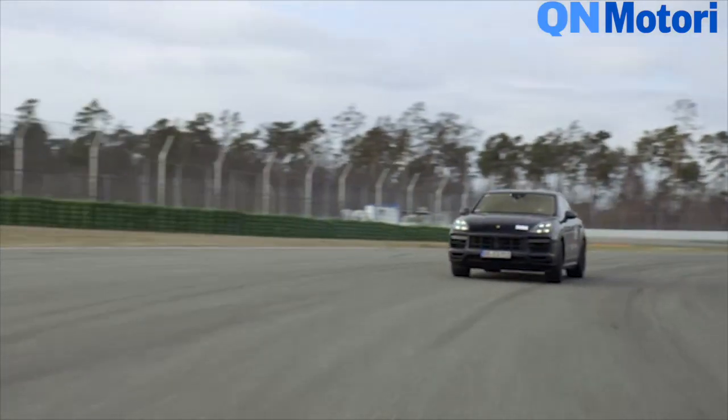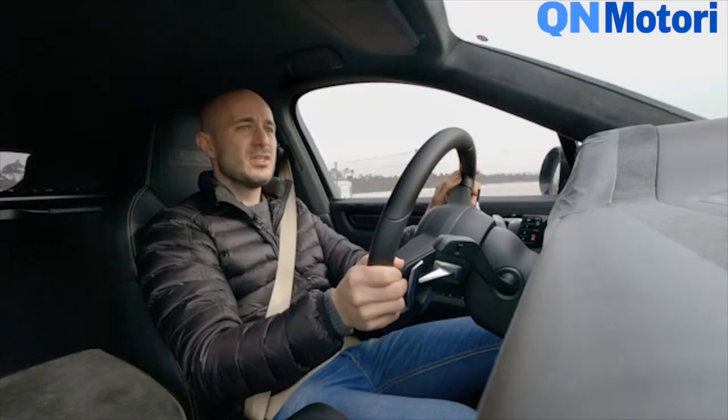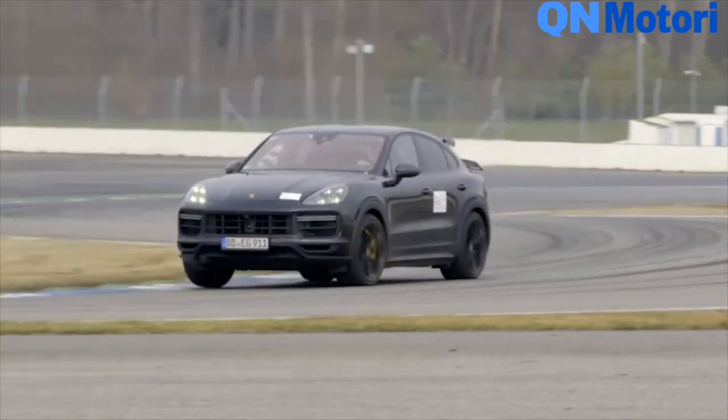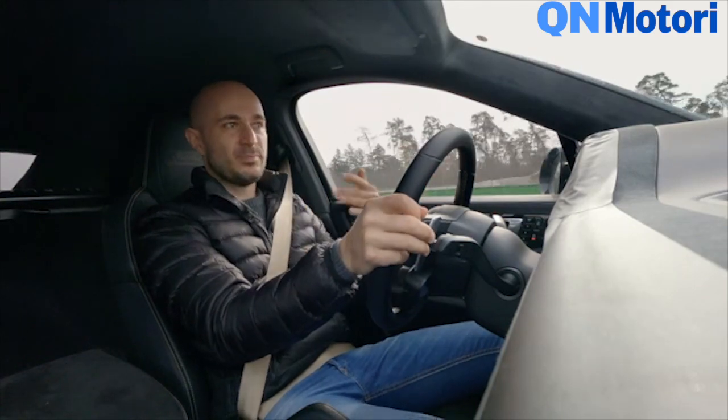This car has no inkling of traction problems. Coming out of this corner, you have plenty of steering angle, full throttle, loads of power — just propels you out of the corner.